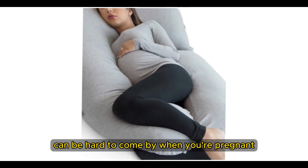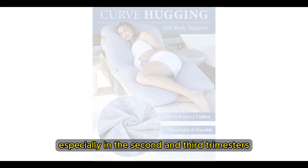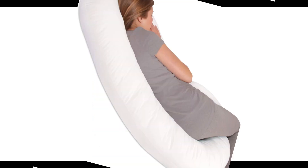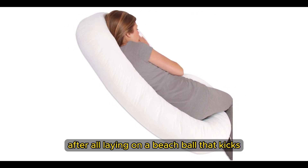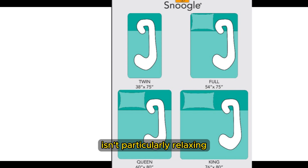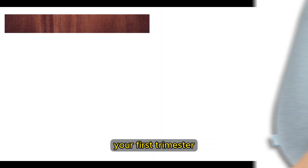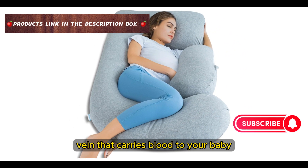A restful night can be hard to come by when you're pregnant, especially in the second and third trimesters, when finding the perfect sleeping position becomes more of a challenge. Stomach sleeping when pregnant is off the table — laying on a beach ball that kicks isn't particularly relaxing. Back sleeping is often discouraged after your first trimester because it puts pressure on a vital vein that carries blood to your baby.